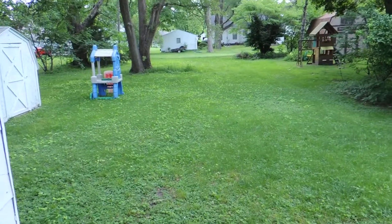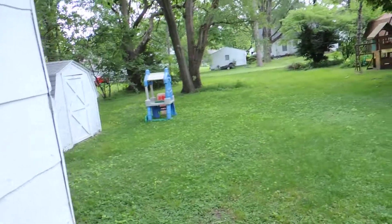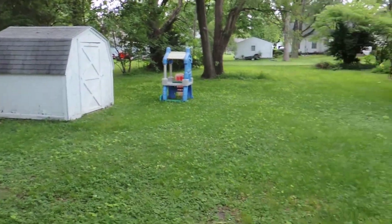And nice big backyard going back to the alley there. The lot is 50 by 150. And storage shed there.